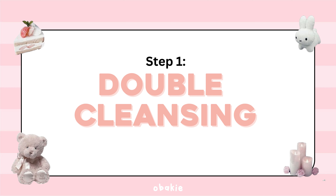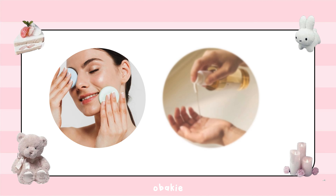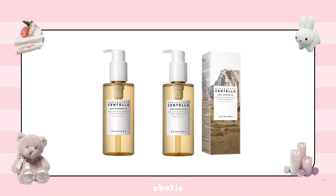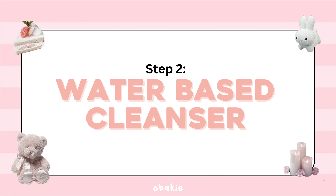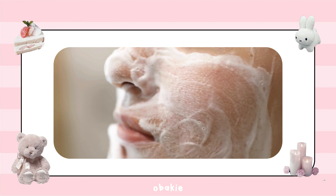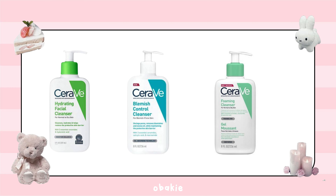Step 1 is double cleansing. Start with an oil-based cleanser to remove makeup, sunscreen, and impurities. Massage it gently into your skin and rinse off with lukewarm water. My favorite is the Skin1004 Centella Light Cleansing Oil. Follow up with a water-based cleanser to cleanse deeper into the pores. I recommend the CeraVe Foaming Facial Cleanser.